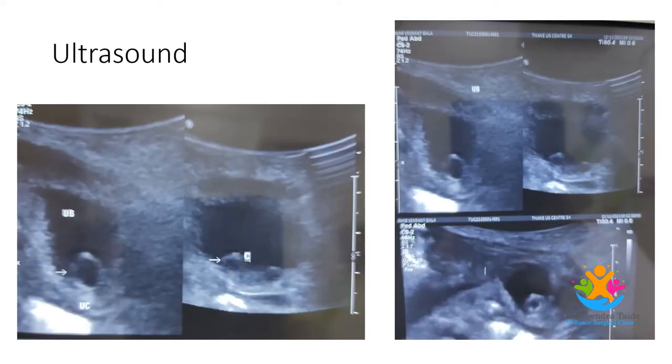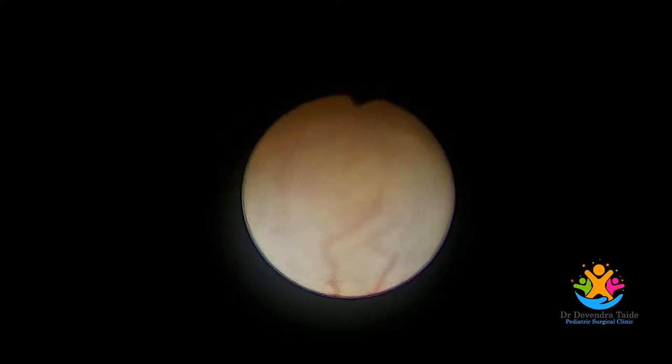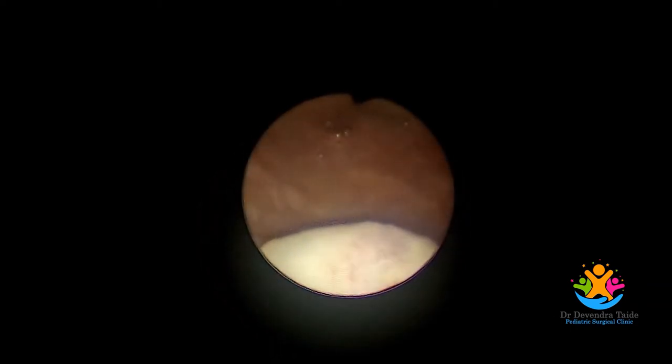In the ultrasound image, you can see a rounded, balloon-like structure at the base of the bladder, indicated by the arrow. Cystoscopy was done at one week of age, and here a right ureterocele is seen bulging out into the bladder.